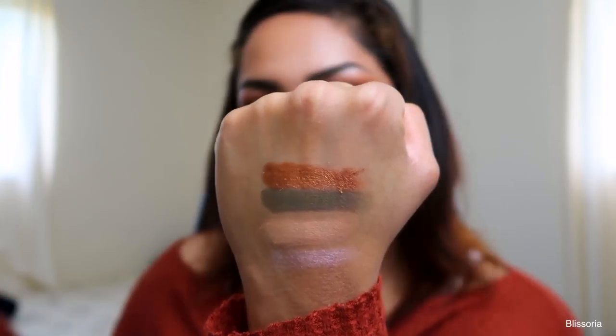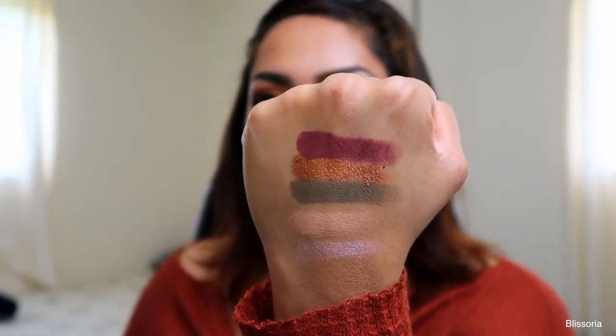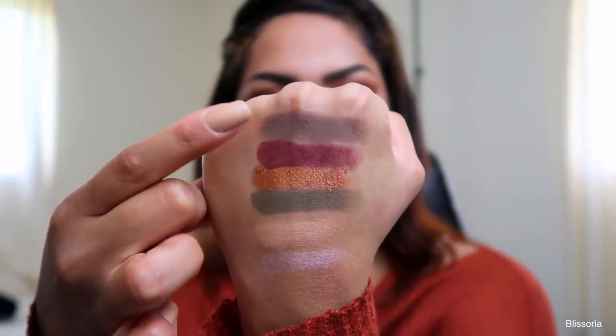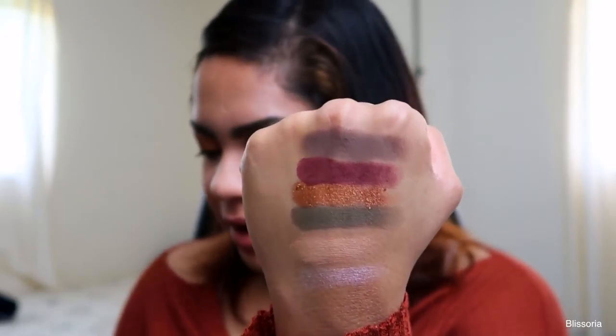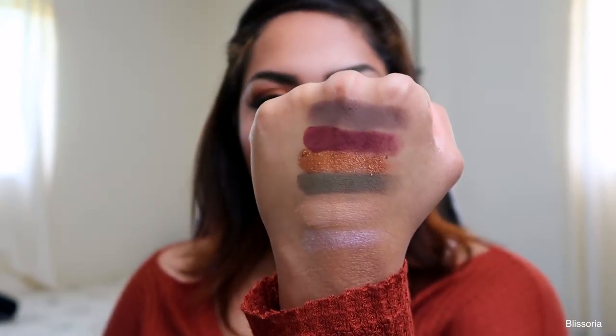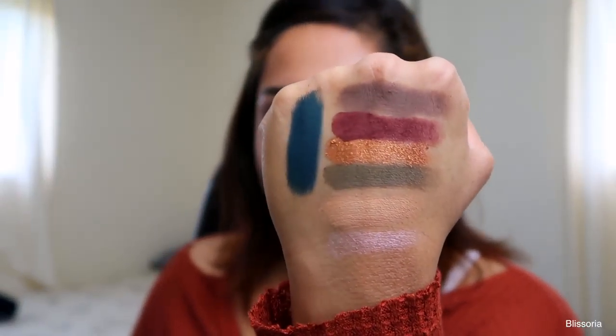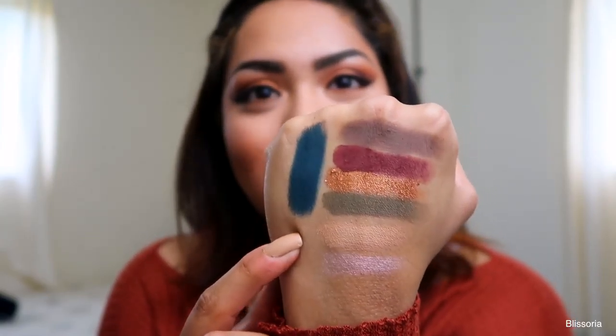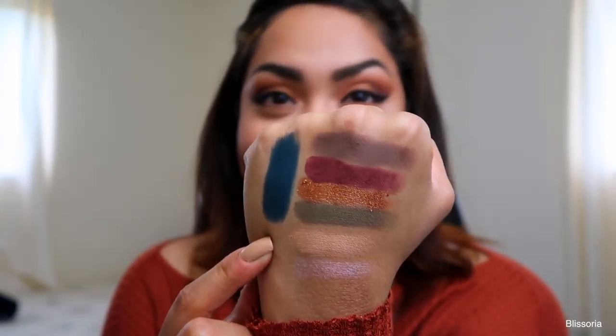And then the next one is one of my favorites, it's called Adorn. It's just a beautiful coppery bronze shade. It's gorgeous, I love it so much, and it's very pigmented. The very next one is All Star, which is a matte, and that's just a beautiful burgundy red cranberry shade. Then we have Mercury, which is like a taupey, cool brown shade. And that is Axis — it's just a beautiful deep teal color. So yeah, those are the swatches for the very top row.